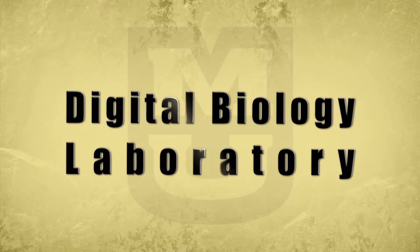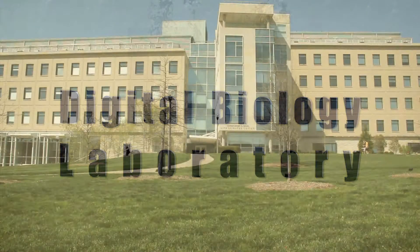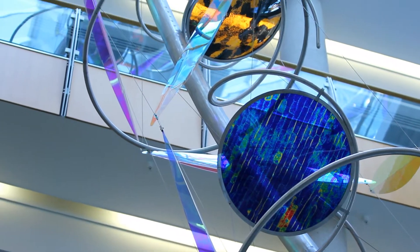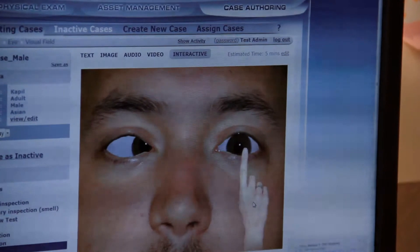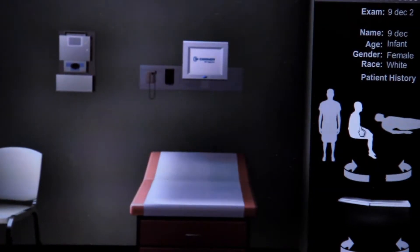Founded in 2003, the Digital Biology Laboratory, located at the Christopher Bond Life Science Center on the University of Missouri's campus, focuses on bioinformatics and computational biology. It is a powerhouse of research, with expenditures of half a million dollars per year and more than one publication per month on average.